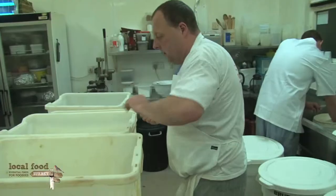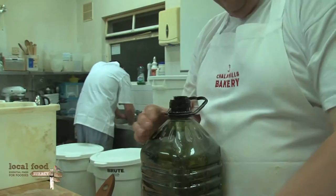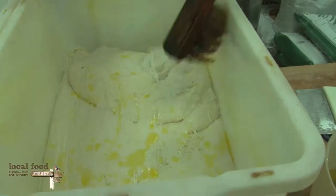Hi, my name is Chris Robinson. Myself and my wife Rosie own and run Chalk Hills Bakery, and we're members of Local Food Surrey.